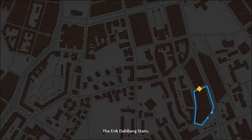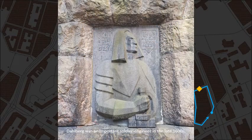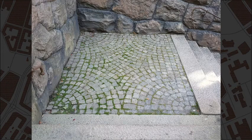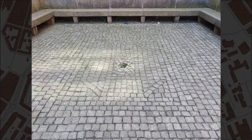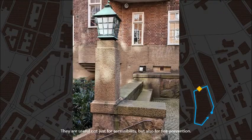The Erik Dahlberg stairs. Dahlberg was an important soldier-engineer in the late 1600s. Without these stairs, the block would have been very long. They are useful not just for accessibility, but also for fire prevention.